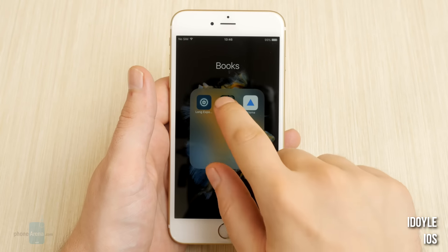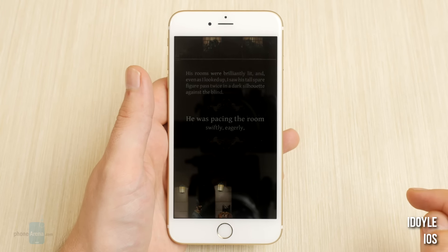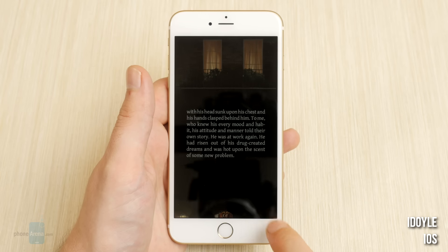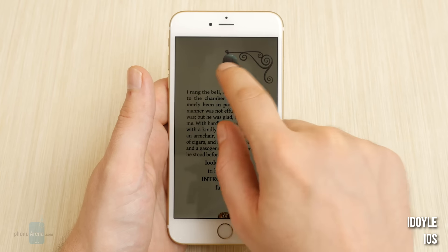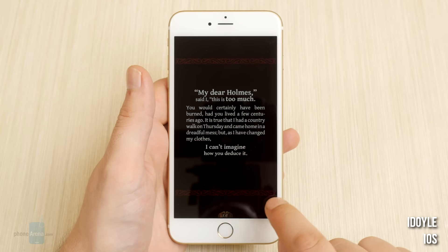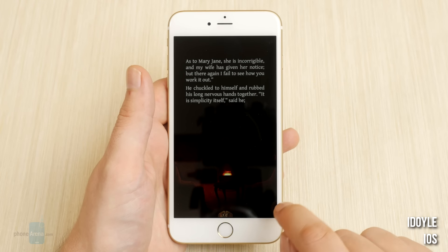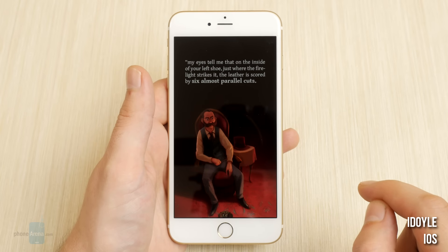iDoyle for iOS. iDoyle is part of a series that developer iClassics intends to base on the adventures of Sherlock Holmes. This particular app tells the short story A Scandal in Bohemia, with the help of beautiful moving animations, some of which are even interactable, and an amazing custom-made soundtrack. We would certainly recommend this app to anyone who is even vaguely interested in literature and or Sir Arthur Conan Doyle's Sherlock Holmes stories.